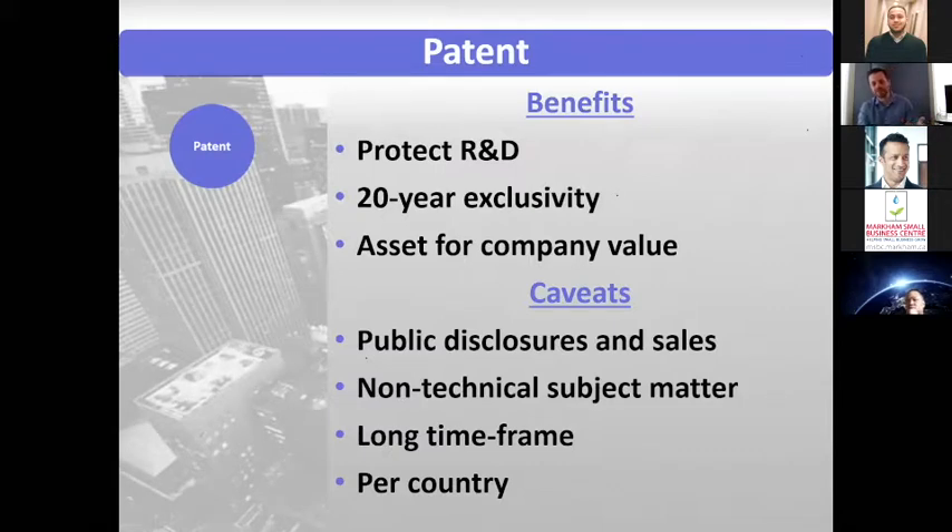With subject matter, sometimes it's a bit of a gray area — what is really technical enough to become a patent and what is not. It's really an area that takes a lot of expertise and experience to understand not only what the patent office looks at, but what the courts look at in defining what is and what is not in a patent. If you have any questions on that, feel free to reach out.